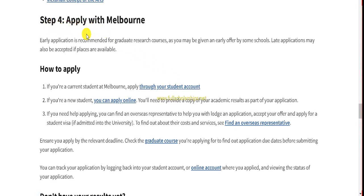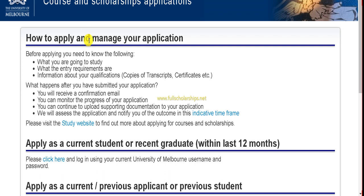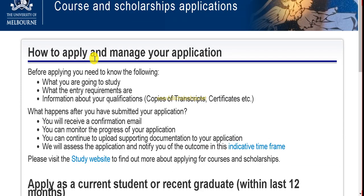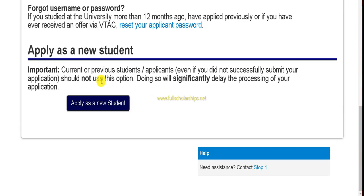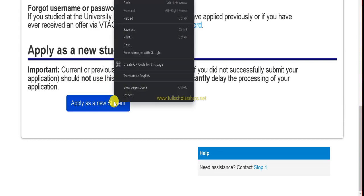If you are already a student at Melbourne, proceed through your current account. If you are a new student, click on 'You can apply online here.' Once you click that, you'll see courses and scholarship application details, including how to apply and manage your application. For first-time international students, click on 'Apply as a new student.'